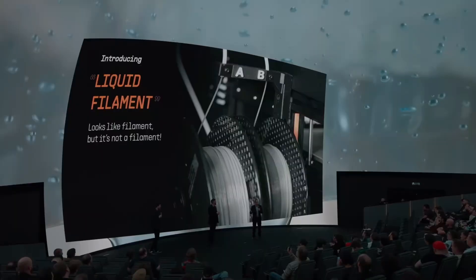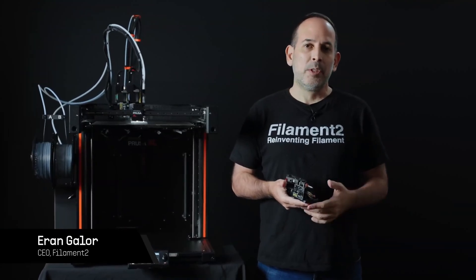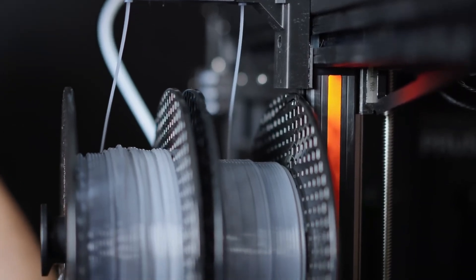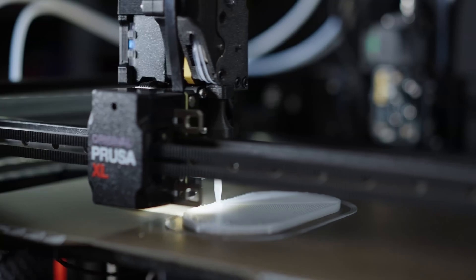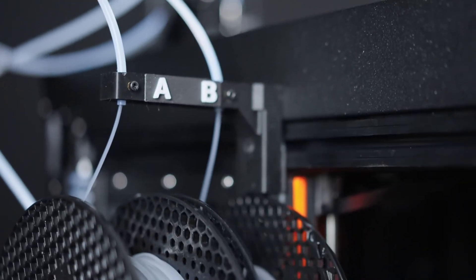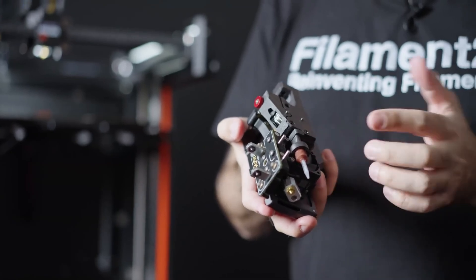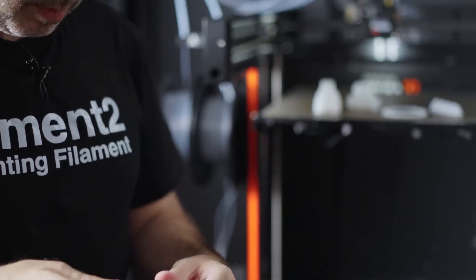The last big announcement — and in my opinion one of the coolest — is the liquid filaments. Prusa cooperated with a startup called Filament 2 to create new special filaments. They showed a special two-part filament that enables the Prusa XL to print silicone just like a normal FDM filament. They created a special tool head for the Prusa XL and a special filament that looks like a normal filament but is actually a hollow tube with liquid inside. That filament is fed into the tool head where it's cut and the two components are mixed together in the nozzle to print silicone.